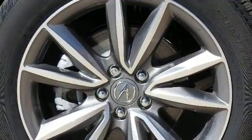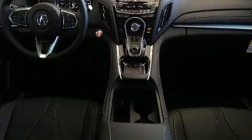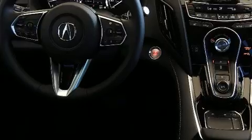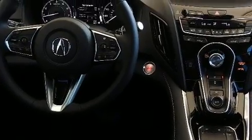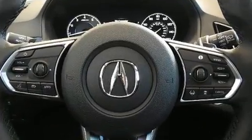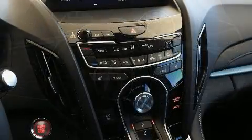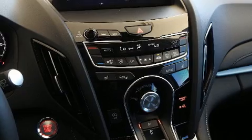Comfort and convenience features include leather upholstery, power front seats, front dual-zone air conditioning, remote keyless entry, and seat memory. For those who enjoy the natural environment, a power moonroof allows an infusion of fresh air.